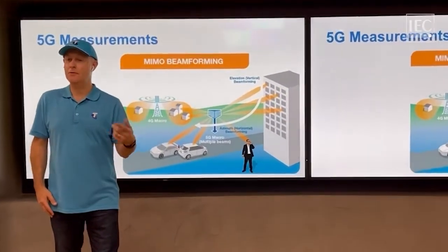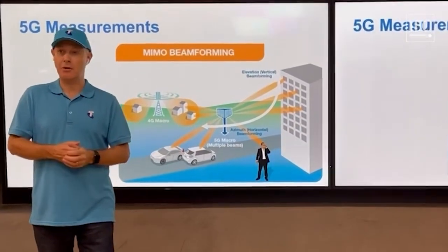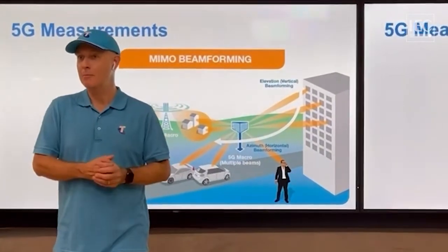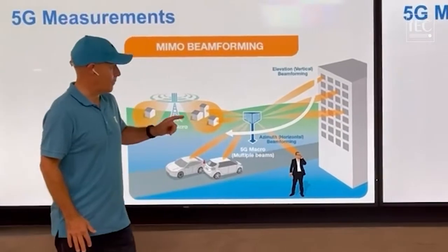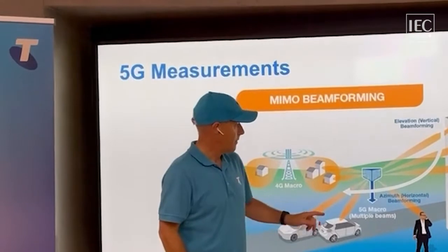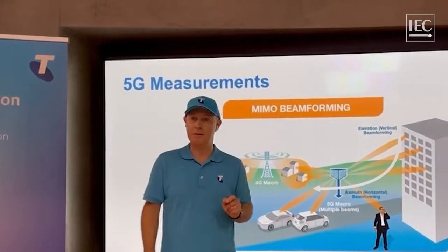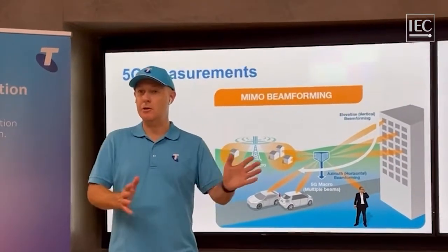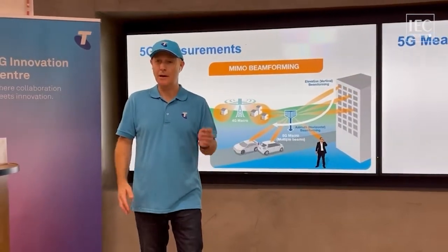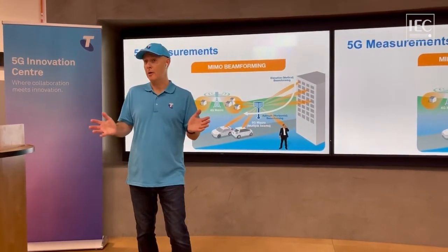If we go forward to 5G, a lot of the efficiency and capacity is going to be because of the beamforming abilities of 5G. The old 4G antennas send a signal in all directions, but 5G will identify where the devices are and send a small narrow beam to those devices. That means you're not sending energy to where you don't need it — it becomes more efficient and you can get faster connection and greater capacity. We're going to show you that live here in the 5G lab on the new high band network.